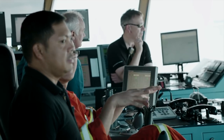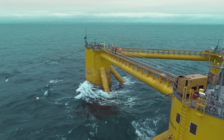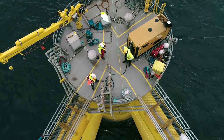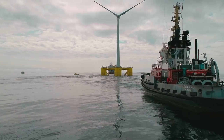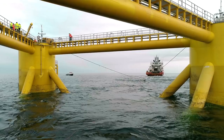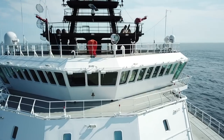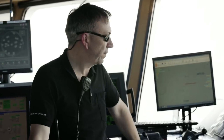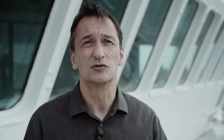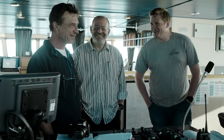We believe that floating offshore wind allows the industry to chase the best wind resource and to really dramatically reduce the costs of installations that the industry has not seen before. I believe that next year we will be able to say that we are the ones who installed the most floating wind turbines in the world. We want to continue to be the leader in wind turbine installation operations.